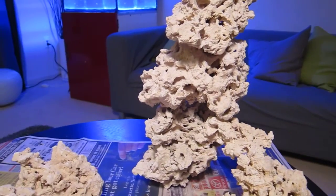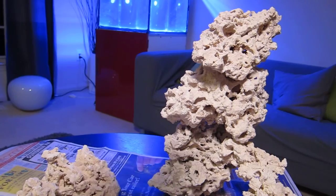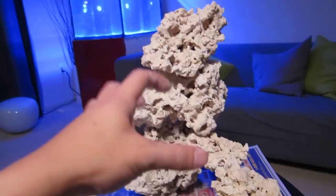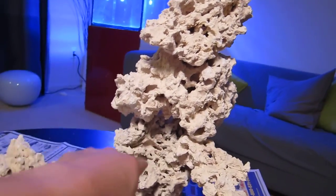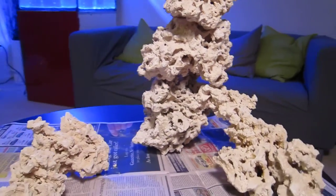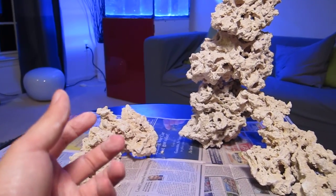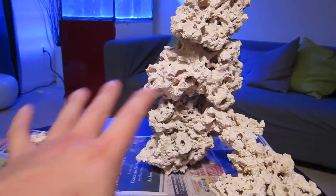Initially before I got the rocks, I was thinking about ordering some acrylic rods and drilling holes in the rock to kind of secure them together so they'd be super secure. However, after seeing the rocks, they're so porous and have so many edges that they just lock together really well. I think at most I'll probably just do some epoxy at the joints between these big rocks just to make sure there's no avalanche, and we should be all right. I also don't want to stuff the tank with too much rock in the beginning because as I buy corals, some may come with little pieces of rock I may not be able to remove.